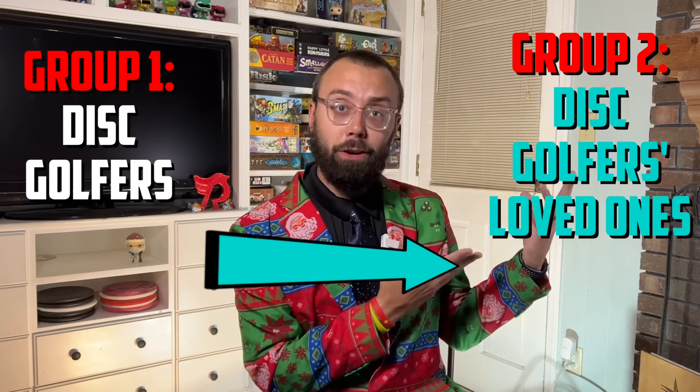There are two crowds of people that I hope are going to be watching this. One is the disc golfer who can approve this list and make sure that most of the items recommended are things you would care for. And if you're part of this group, then likely take this video and share it with group two. If you're in group two, welcome — that means you are probably not a disc golfer, and you have a disc golfer that you want to buy something great for.